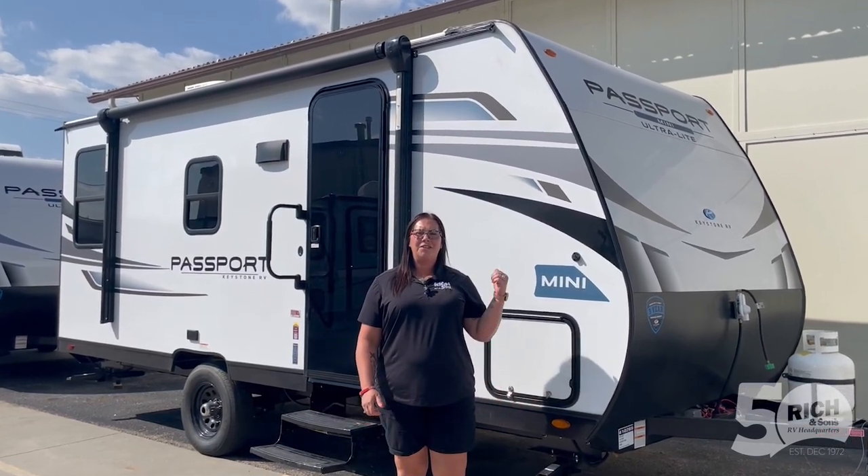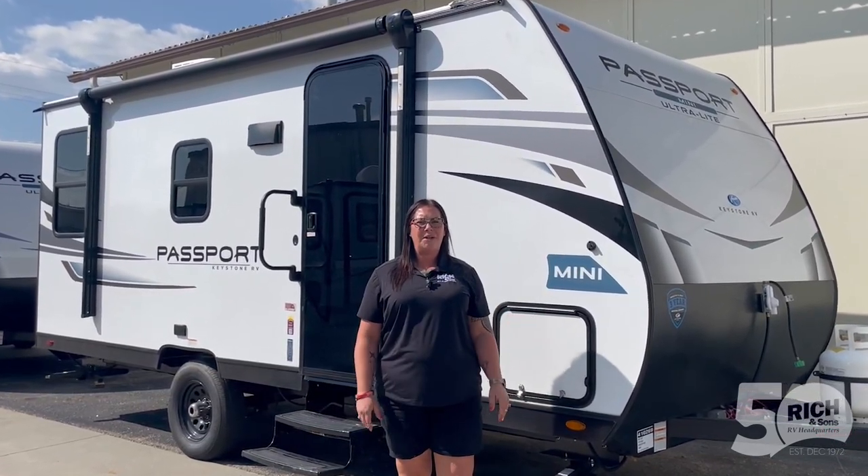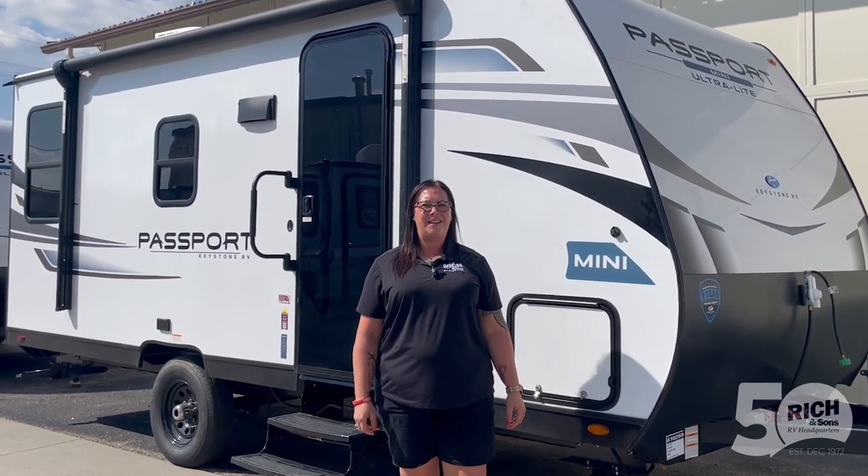Hey guys, Amanda Wilsey here. If you're interested in this camper, give me a call at 308-384-2040, extension 106.